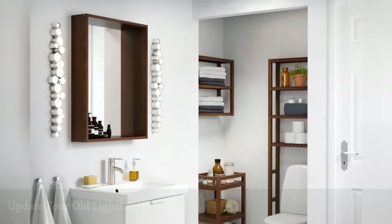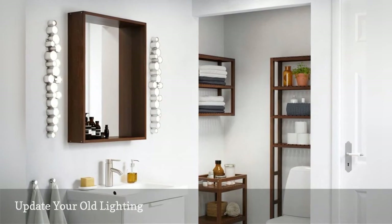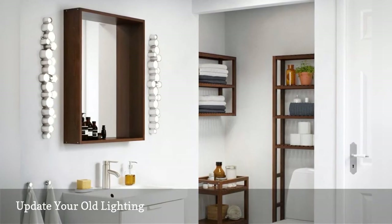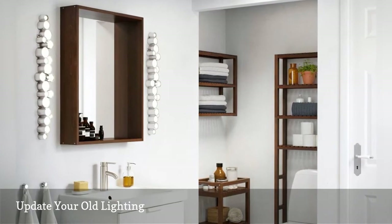The old light fixture in your bathroom is dated and casts a harsh glow, so why not replace it with a modern LED one? A favorite is the Sodorzvik wall lamp from IKEA. Not only will it give your bathroom a stylish lift, but the soft glow it emits will also make your reflection prettier.